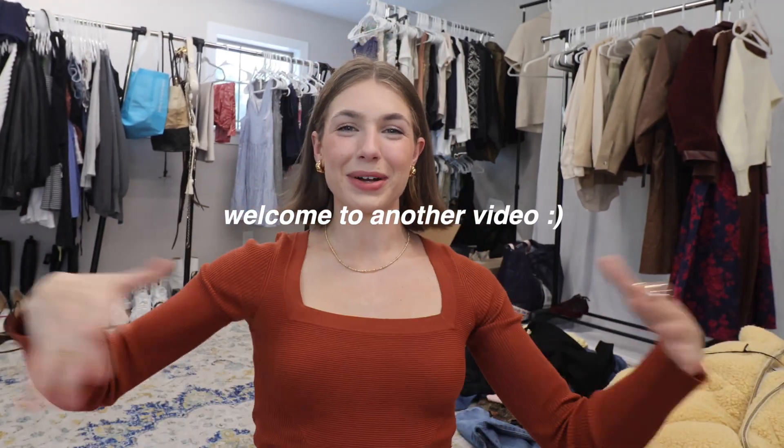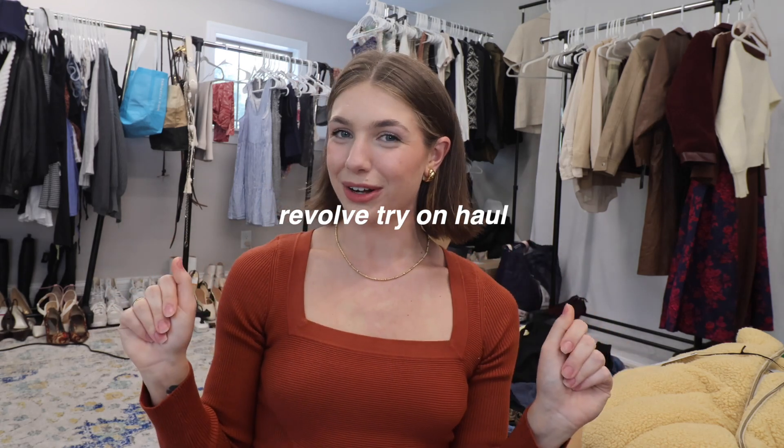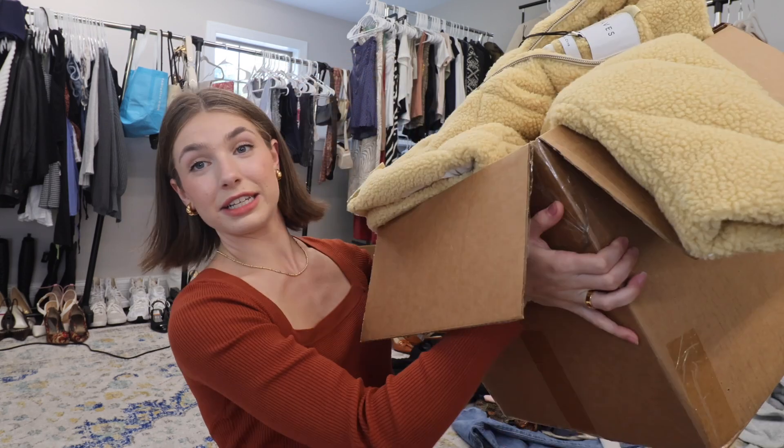Welcome back to my channel! Today we have a fun video — a Revolve haul, but everything in this haul is from the sale section. I love a good sale, a good deal. It kind of hurts my heart to pay full price for anything, so lately I've been checking out the Revolve sale section and I've found some amazing deals. Do not sleep on the Revolve sale section. Let's get into it — this is my giant box, which I've already opened and tried everything on because I'm impulsive.